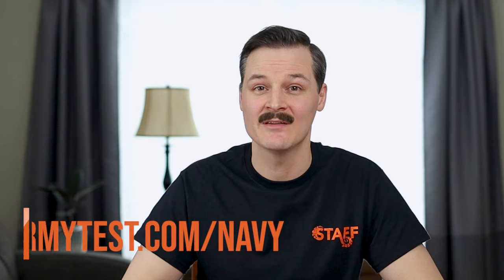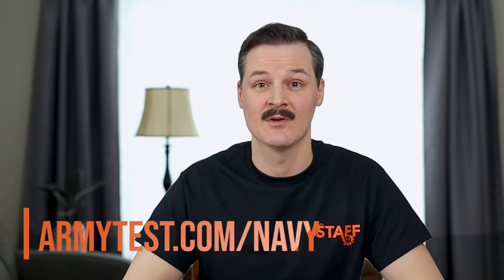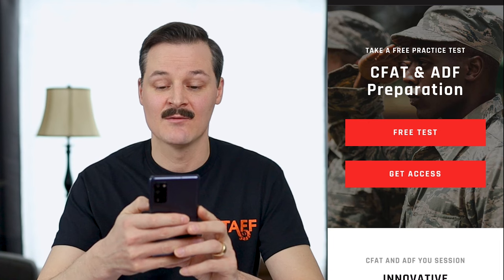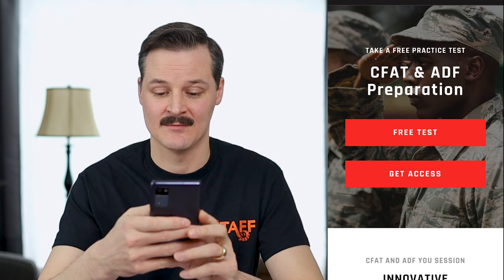It is simply one test — one set of questions — so this isn't really enough studying on its own. Do the practice test to get a feel for the format, types of questions, and timing, but I would also recommend studying further. My next recommendation is armytest.com — I've included a link in the description. There is a free test which I recommend doing, and then you can get access to a paid membership as well.